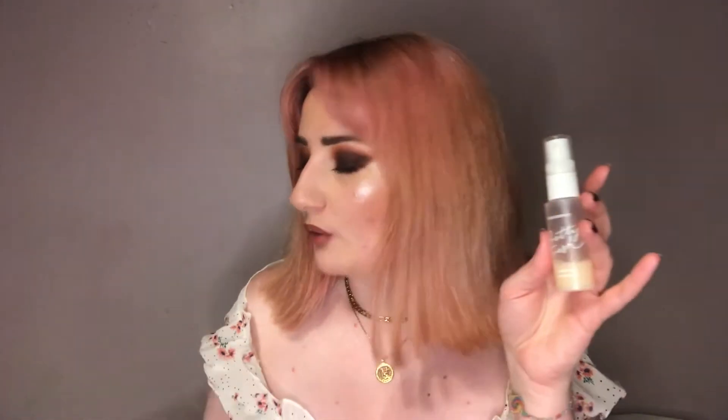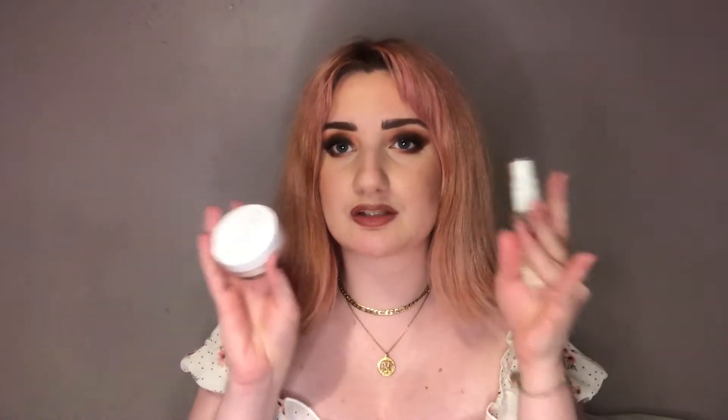Another ColourPop product is the Pretty Fresh Setting Mist. This is a little mini one but I have used quite a lot of it. It doesn't feel tacky or sticky at all — it just feels really nice and hydrating. And it looks so good with the setting powder. When you apply the powder and then spray this on top, it just melts in and really comes to life.